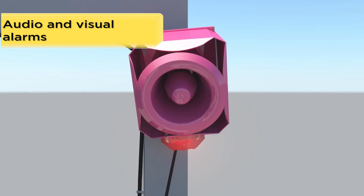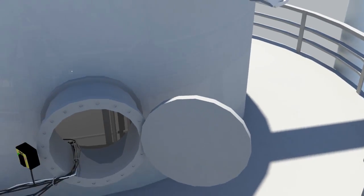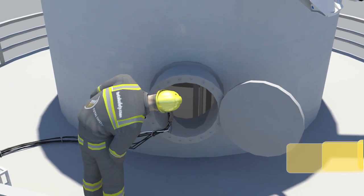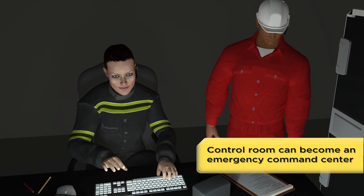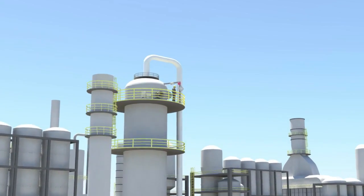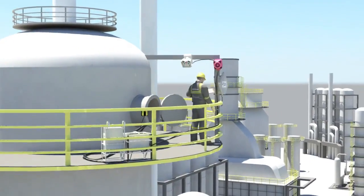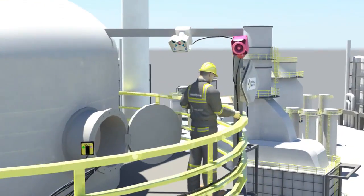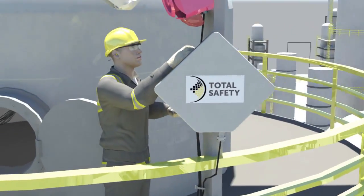And audio and visual alarms — those can be triggered from either the confined space or the control room. In the event of an emergency and when seconds count, the operations room can become a command center allowing emergency responders direct and constant contact with the affected area. Total Safety's commitment to ensuring worker safety while increasing worker efficiency and productivity is what has made Total Safety the industry's leader for the past 20 years.